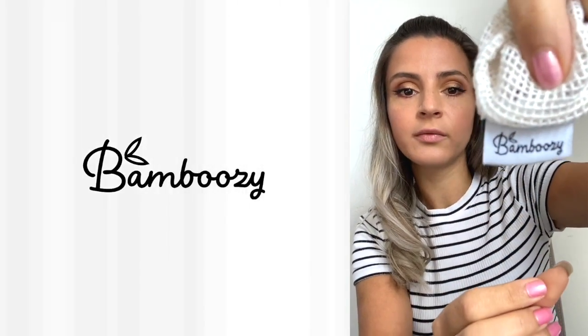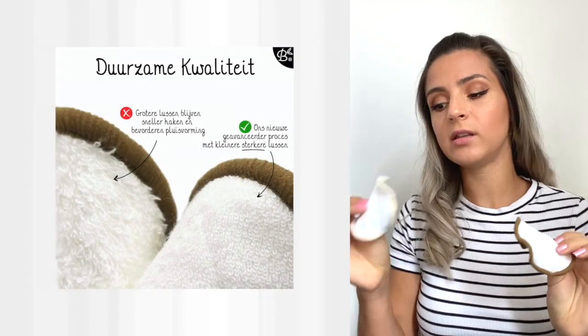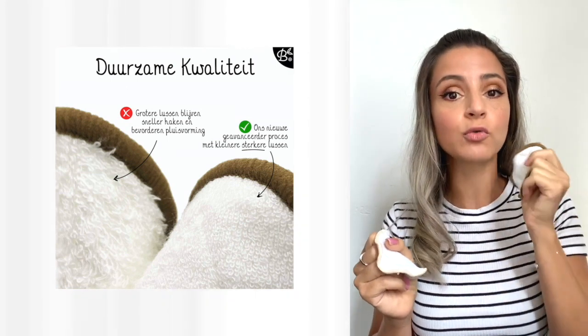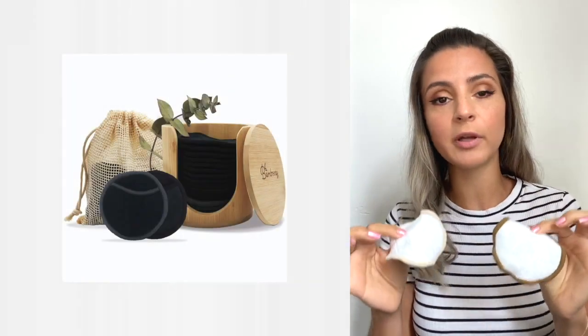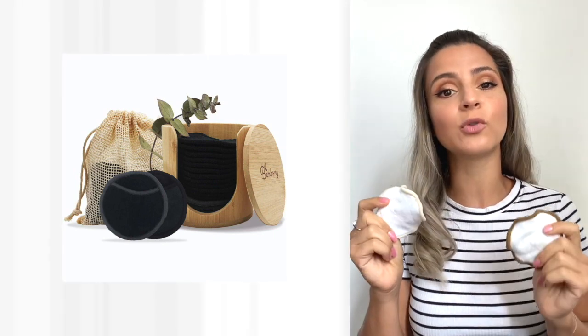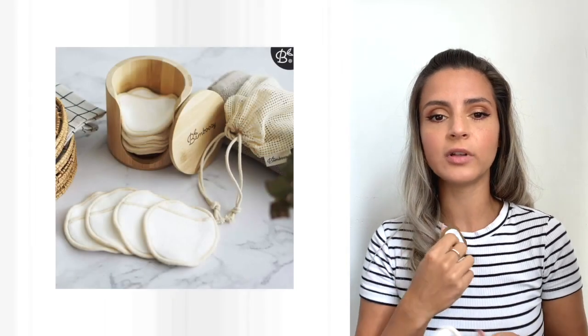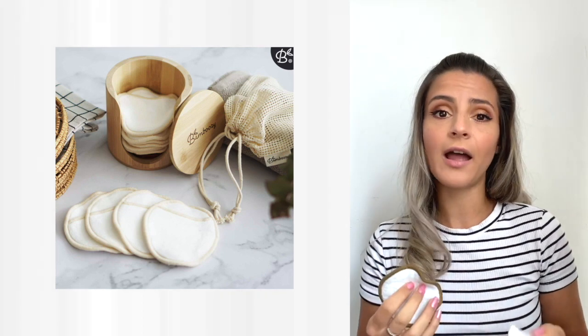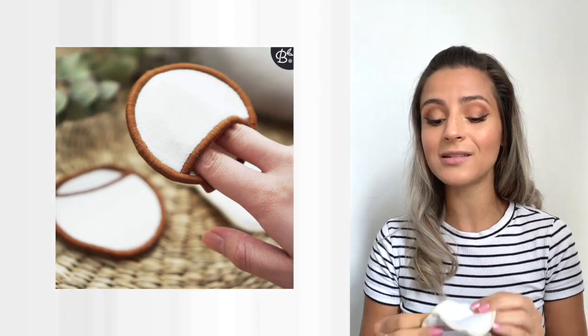The first product I want to talk about are these washable makeup remover pads from a very cool brand named Bamboozzi. There are two kinds — these are really soft on the skin, and these are a little bit harder with a rougher texture and more power to scrub off hard makeup. They also come in a black color, because once you start using them the makeup stains are not going to be easy to completely wash off, so if you'd like them to remain clean-looking you can go for the black option. These took me a while to get used to because they do feel different on the skin, but they are actually quite effective.